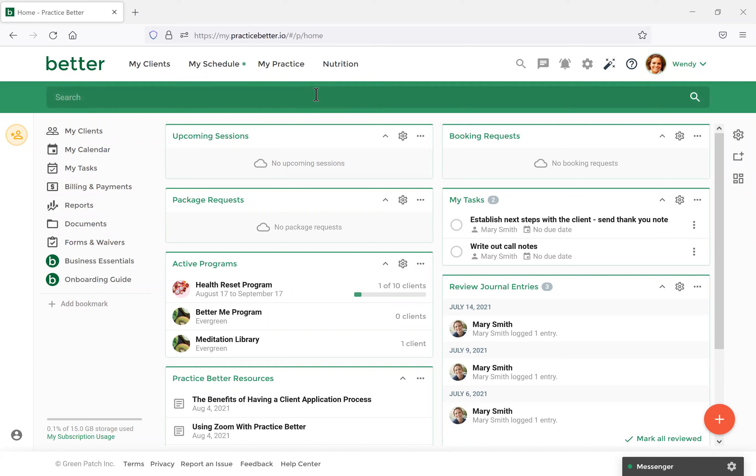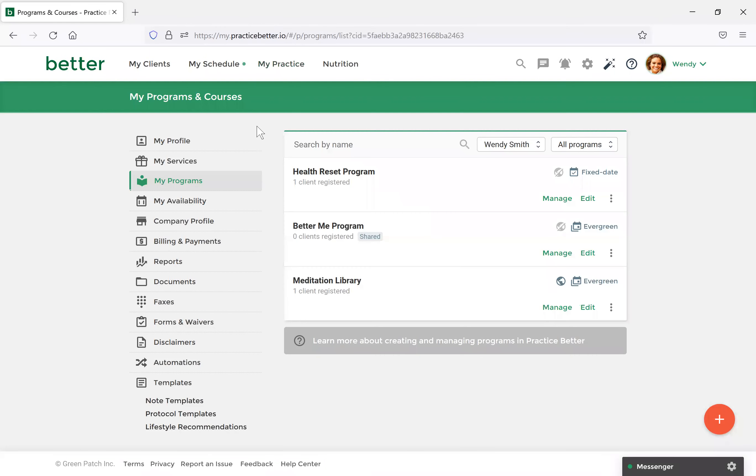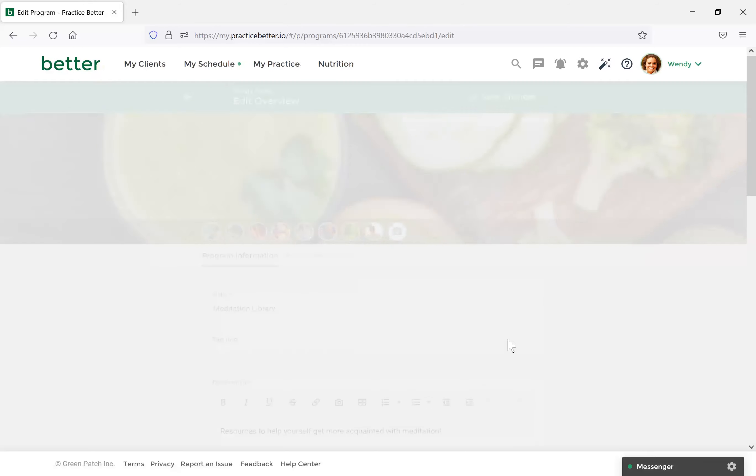As Britt mentioned, you can structure these resource libraries however you'd like, depending on what type of practitioner you are and what resources you want to share. To set this up, let's navigate to My Practice and then My Programs. I've created a meditation library since we've been discussing those resources. Let me first show you the key settings to have enabled for this to work best as a resource library. Select Edit beside your meditation library. You can set the title, tagline, and description so your clients are aware of what it's for.